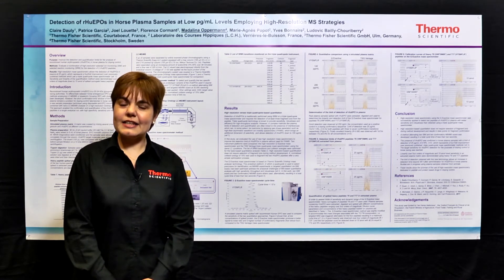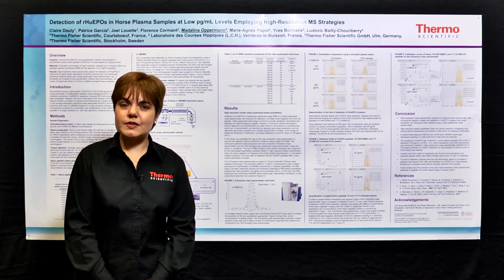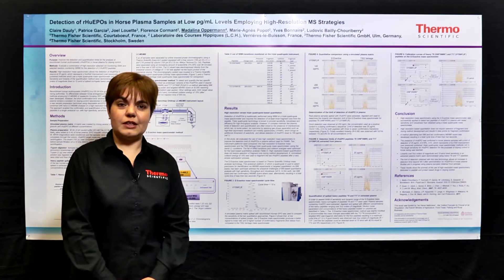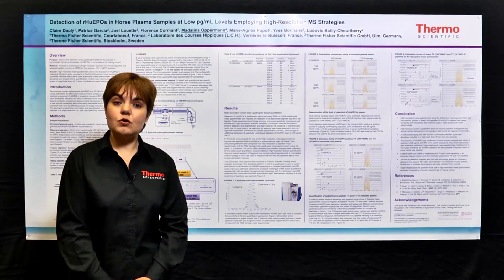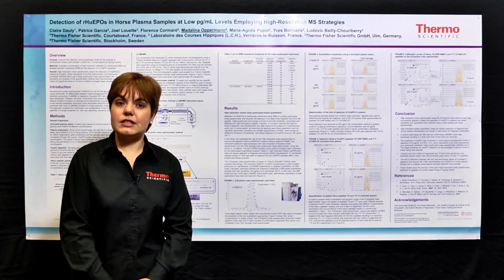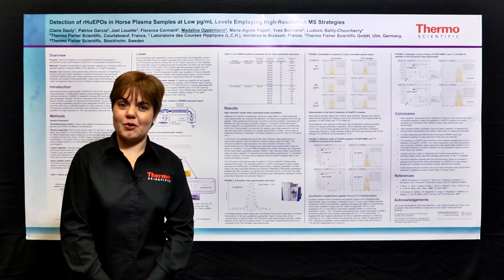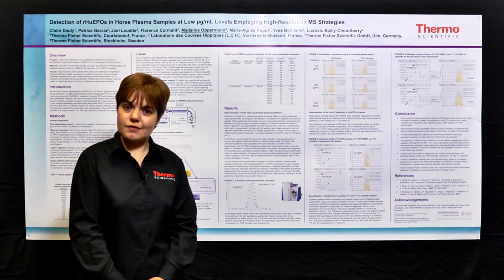In this particular case, we found that the high-resolution mass spectrometry platform, the QX active, was offering superior performance due to its high-resolution capability. The way we were employing the QX active was to have a high-resolution selected ion monitoring scan at 140,000 resolution, followed by targeted HCD scans for the respective peptides used for confirmatory purposes. In this way, we were achieving a higher level of performance.